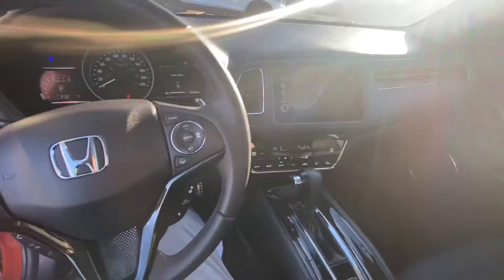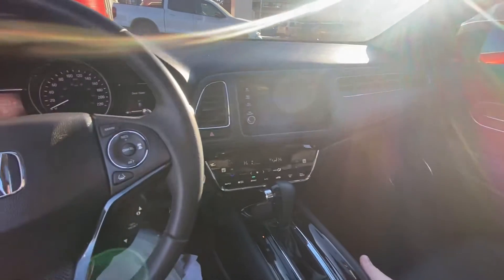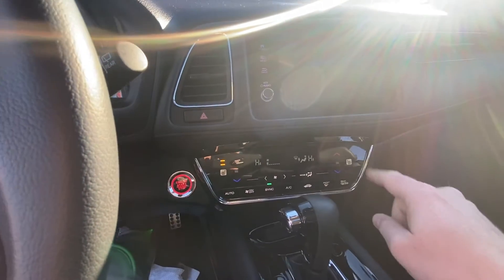It's got one of the smartest interiors that Honda's got. In fact, I think a lot of the new stuff is really going to be based on this with the flow straight across with the vents. It's all there. Heated seats on the other side as well.